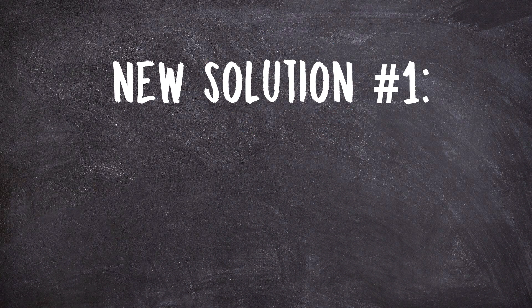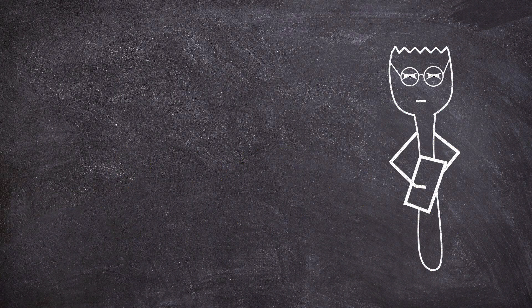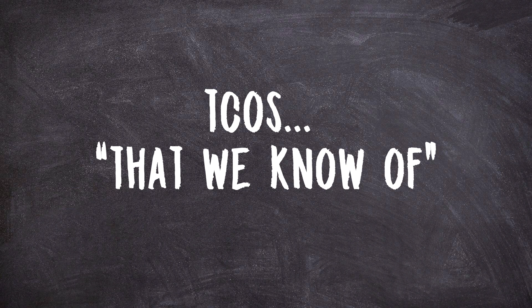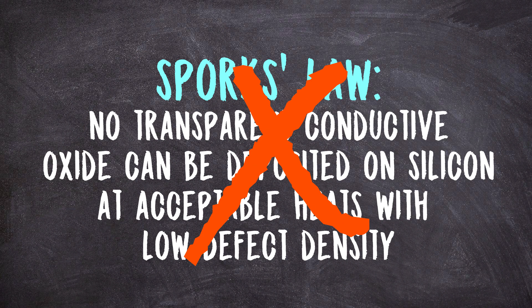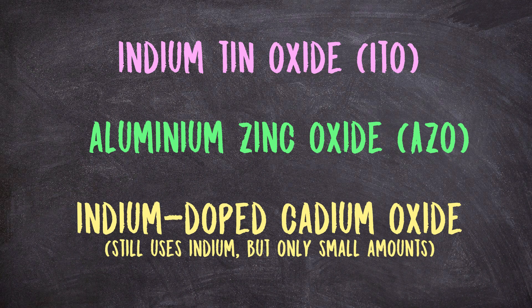One option is simply to find new and better TCOs. You may have noticed in talking about why we don't use TCOs in silicon solar cells how often I talked about drawbacks of the TCOs that we know of. None of these engineering issues are fundamental — there's no law of physics saying a TCO material can never grow well on top of silicon. The issue is simply that we only know of really three serious TCO material families and that's just not a lot of wiggle room. And if we knew of more then maybe we could do more, especially if they didn't use rare materials like indium.